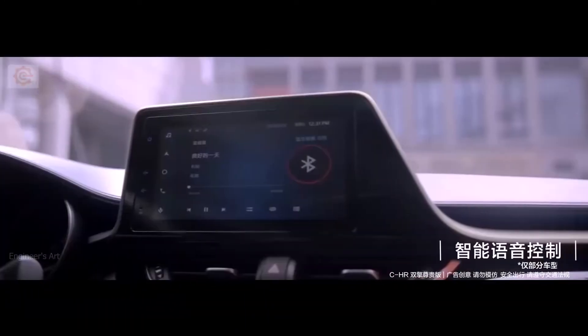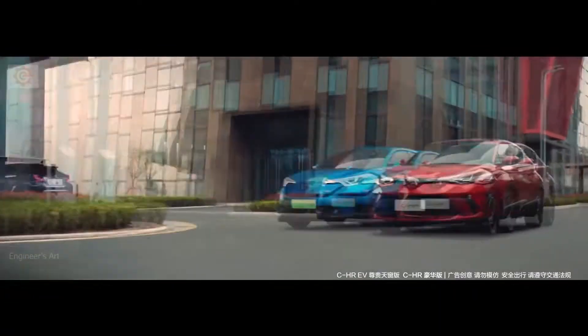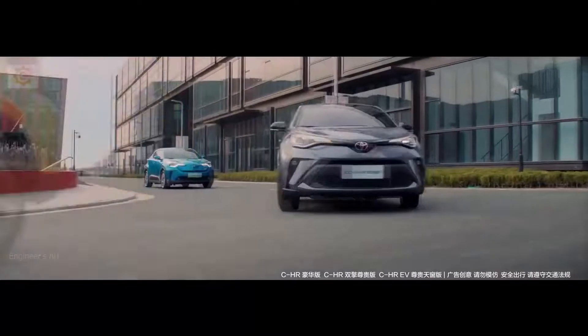The 2021 CHR is an extra small crossover SUV that sits at the bottom of Toyota's lineup. It serves as an entry-level model, akin to the Yaris or the Corolla. Like everything in this class, the CHR counts flashy styling as part of its appeal.